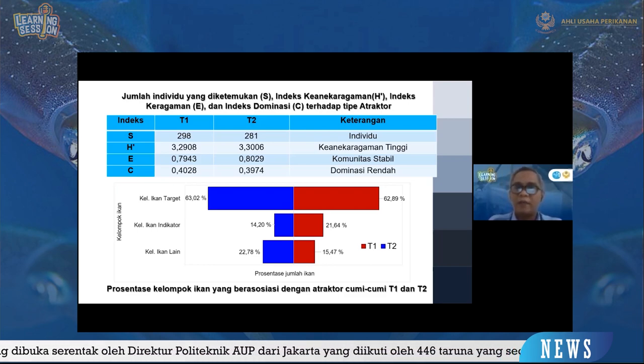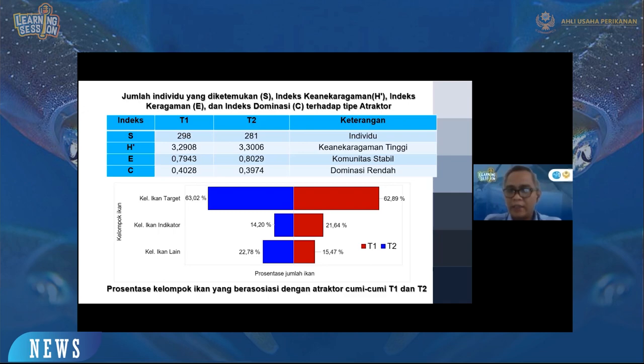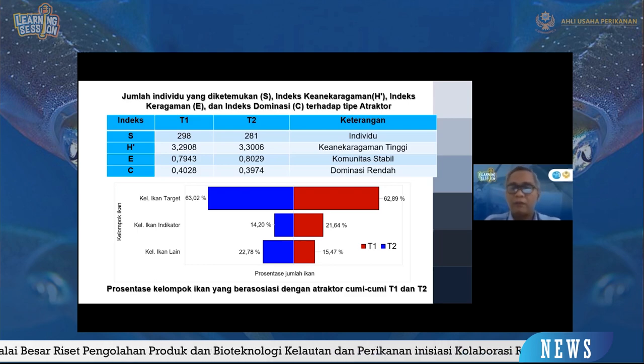Untuk indeks keanekaragamannya, indeks H-nya, termasuk tinggi yaitu di atas 3. Kenapa? Karena ikan yang berasosiasi cukup banyak. Yang ditemukan saja sebanyak 24 family dan 64 spesies yang berasosiasi setiap jamnya dengan atraktor cumi-cumi. Komunitasnya termasuk komunitas stabil, karena dari 24 family dan 64 spesies tersebut jumlah rata-ratanya hampir sama, tidak terlalu jauh berbeda.